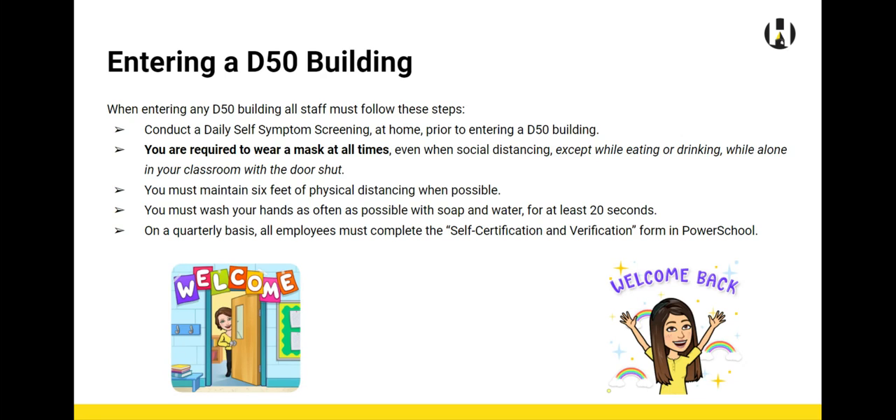When entering any D50 building, all staff must follow these steps. Conduct a daily self-symptom screening at home prior to entering the D50 building. You are required to wear a face mask at all times, even when you're social distancing. The only exception would be when you're eating or drinking, or while alone in your classroom with the door shut.